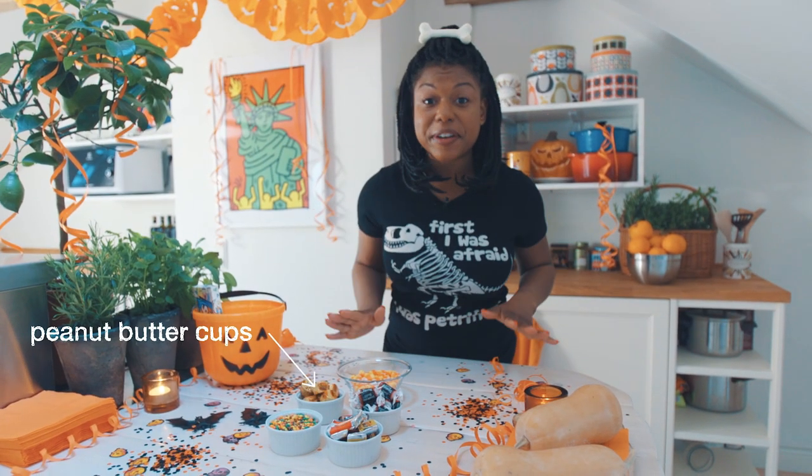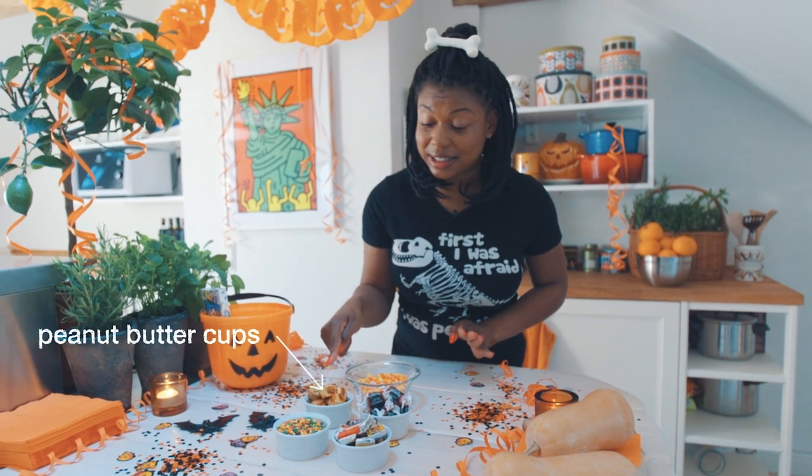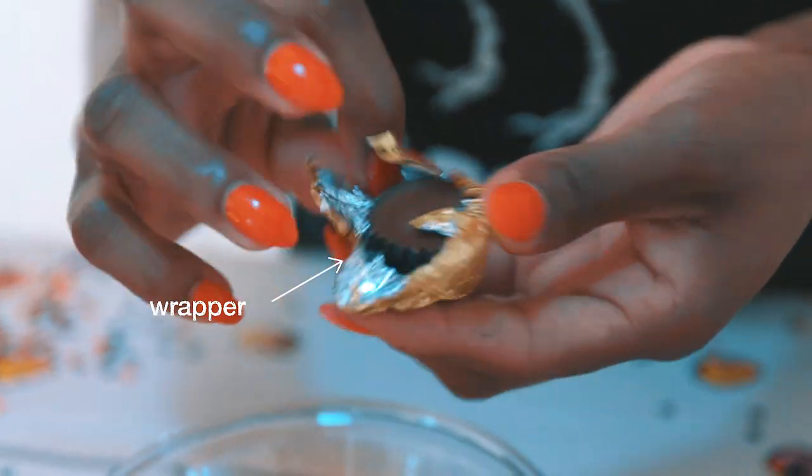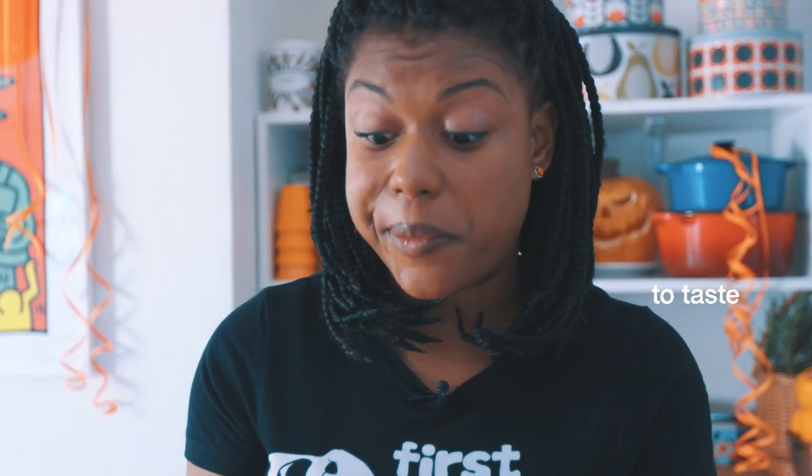First up, peanut butter cups. These bad girls are on the luxury candy list. Can you see how that gold wrapper just glitters and catches your eye? It's a chocolate cup filled with peanut butter. Really good.